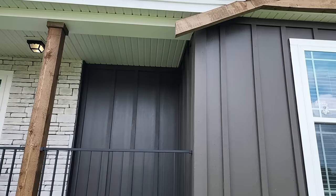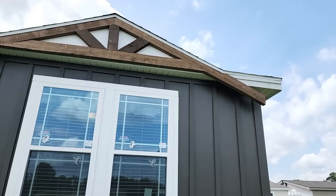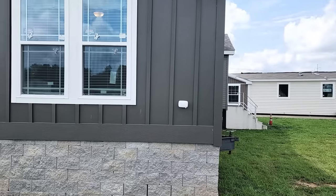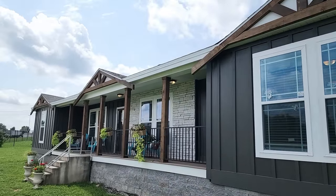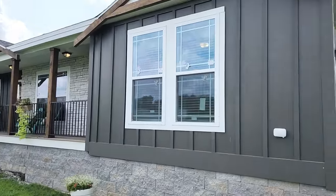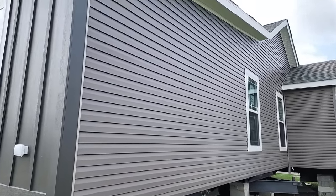Coming around the side, you can see the third gable in front of the home. I'm panning back to give you a panoramic look at how massive this house is. I don't normally spend much time on the sides, but this is a triple wide, so I want to show you the kind of size and how it all ties together.